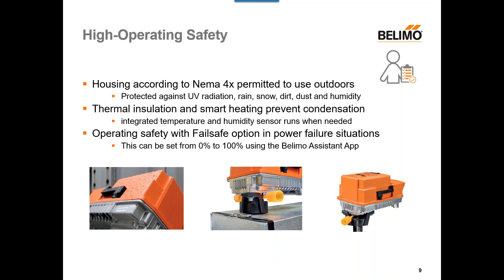It's also important to note that inside the actuator there's an integrated temperature and humidity sensor. It can automatically sense if conditions are right to form condensation inside the actuator, and if so, the heater will automatically kick on to prevent that condensation. We also have the fail-safe option in power failure situations. For our PKR actuator, the position where the actuator fails can be set anywhere from 0% all the way up to 100%, using the Belimo Assistant app through your phone via NFC. So you have more options than just fail-open or fail-close — you can fail anywhere in between.